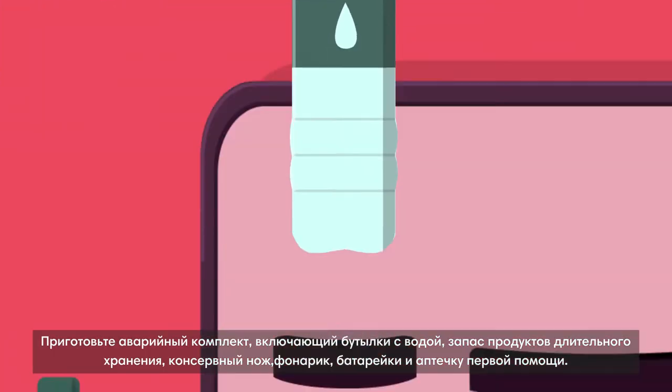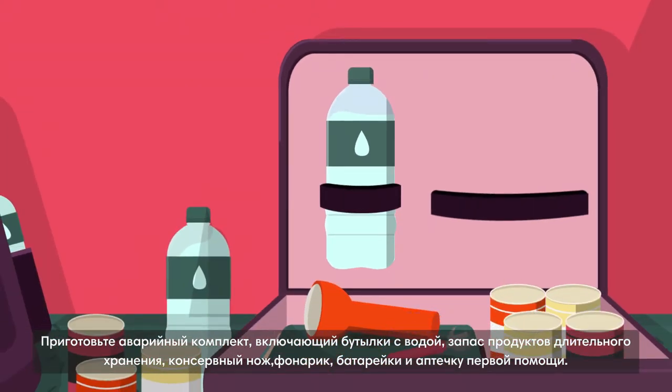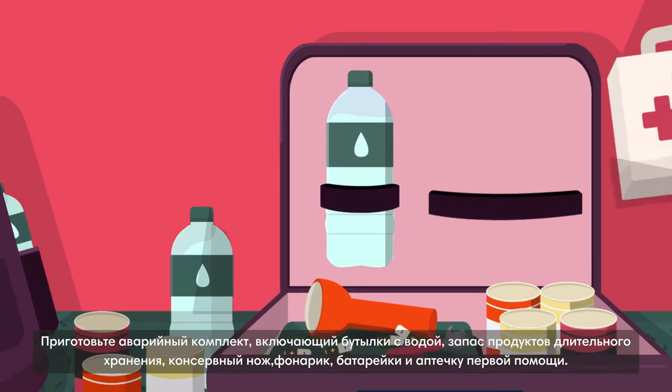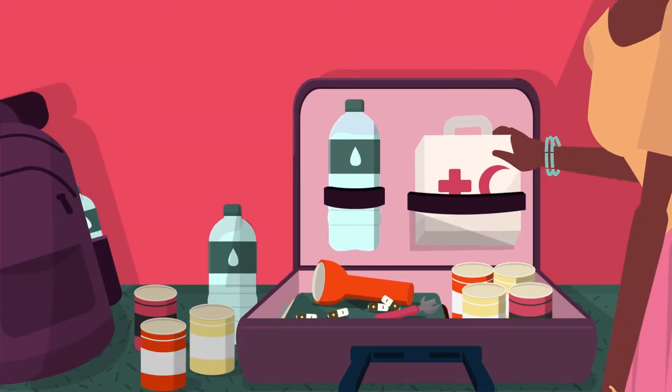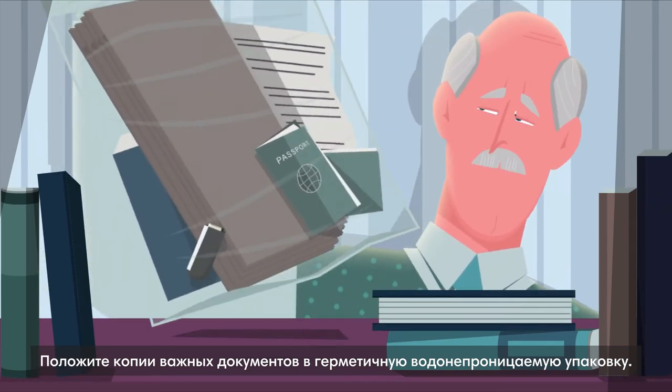Prepare an emergency kit, including bottles of water, a stock of non-perishable food, a can opener, a torch, batteries and a first aid kit. Keep copies of important documents in a sealed, waterproof package.